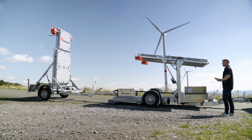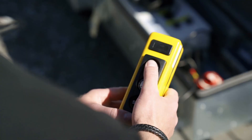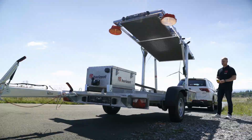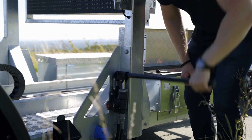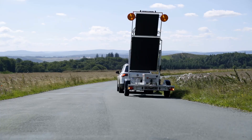The LED screens can be raised into position remotely using cables and electric motors, all controlled by a tablet. Thanks to their square shape — about a meter wide on each side — they're highly visible from a distance. With a screen resolution of 48 by 48 pixels and a refresh rate of 1000 Hz, they display clear messages.